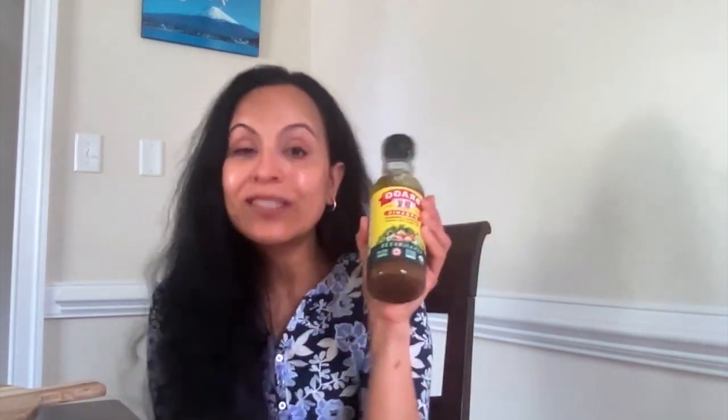Hello and welcome to my channel. My name is Seema and today I'm sharing my four favorite store-bought food items that are saving my life. The first one is this salad dressing — it's really delicious, very clean ingredients, and it's great especially when you're on the go and don't want to make a salad dressing from scratch.